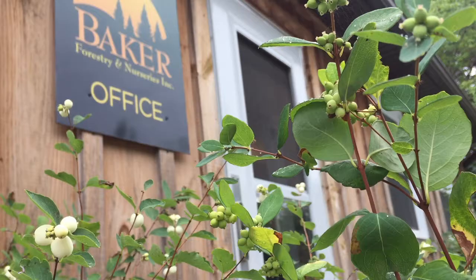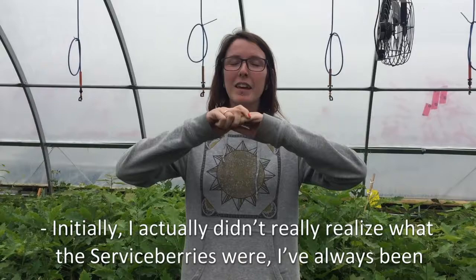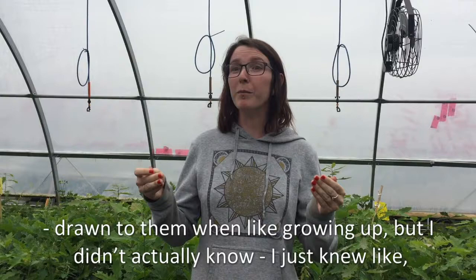Yeah, I'd love to. Initially, I actually didn't really realize what the serviceberries were. I've always been drawn to them growing up, but I didn't actually know. I just knew, like, oh, that's a really beautiful shrub in the spring.